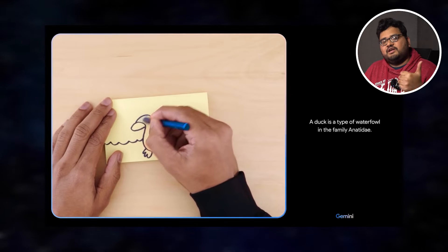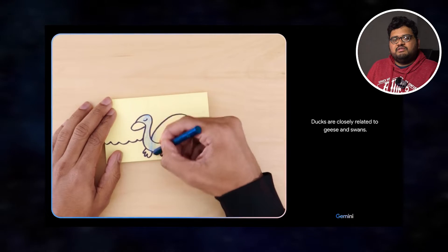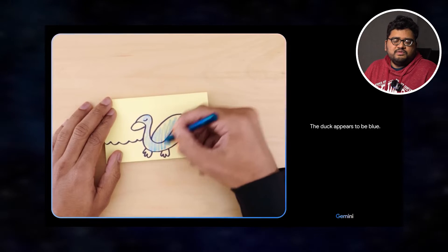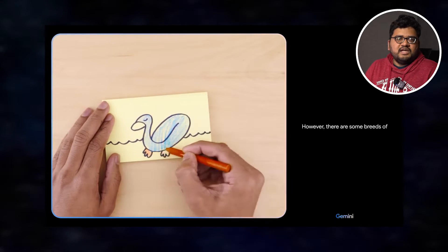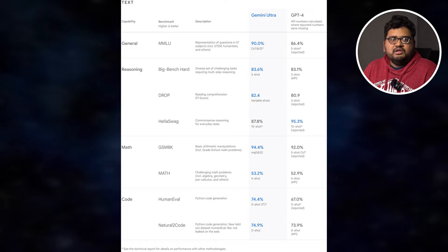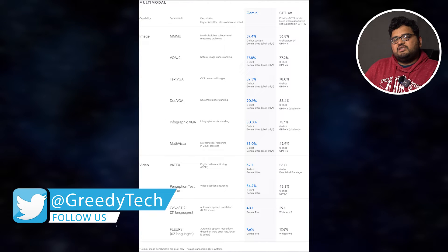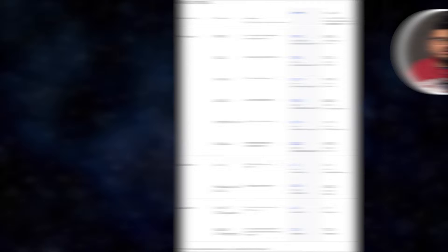It comes in three variants: Gemini Ultra, Pro, and Nano. Nano is the completely distilled version that can be used on mobile phones. The Pro version is a lighter version of Gemini Ultra, which can probably be used on PCs, and the Gemini Ultra can be used on complicated problems. Overall, this is a huge step in terms of AI and something you should definitely look into.